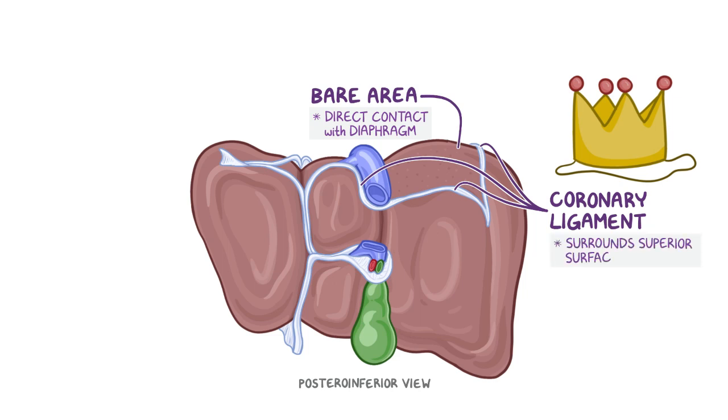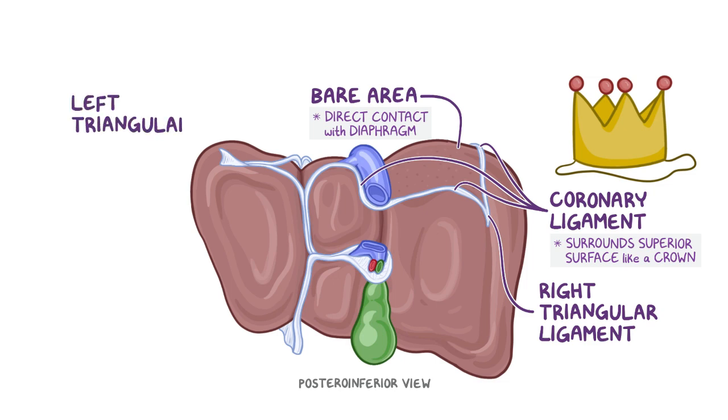The layers of the coronary ligament fuse together on the right to form the right triangular ligament, and on the left to form the left triangular ligament.